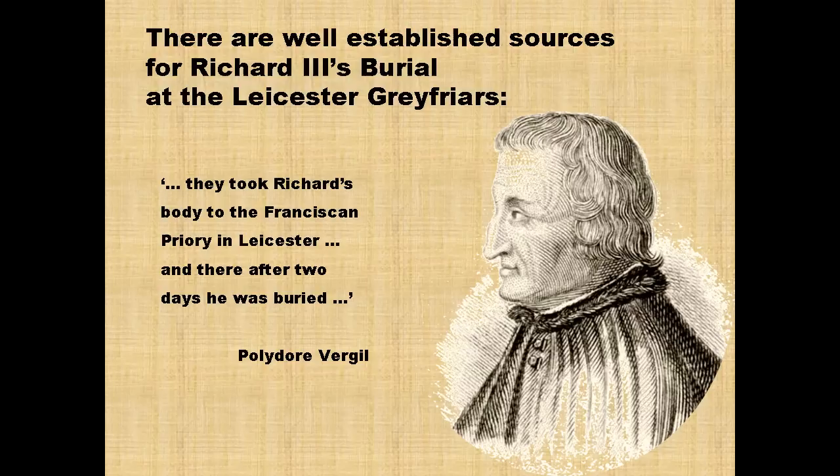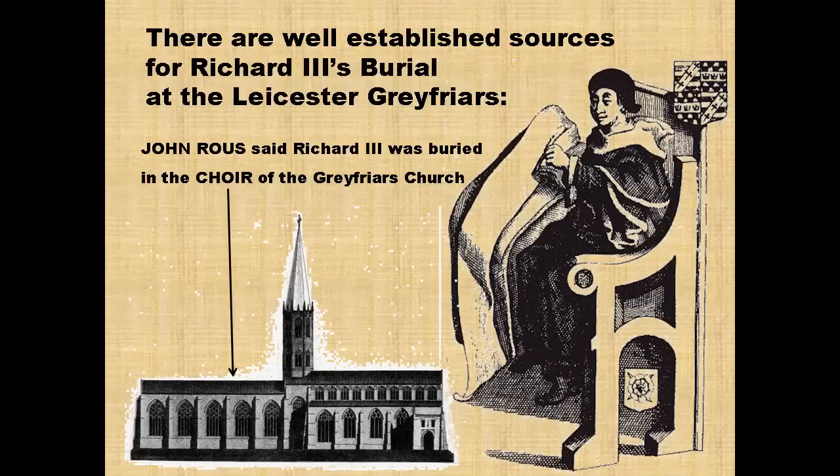There were some well-known pieces of evidence in support of this idea. Henry VII's historian, Polydore Vergil, said they took Richard's body to the Franciscan Priory in Leicester and there, after two days, he was buried. A second piece of evidence was from John Rouse, who specified that Richard III was buried in the east end of the church — the choir of the Grey Friars Church.